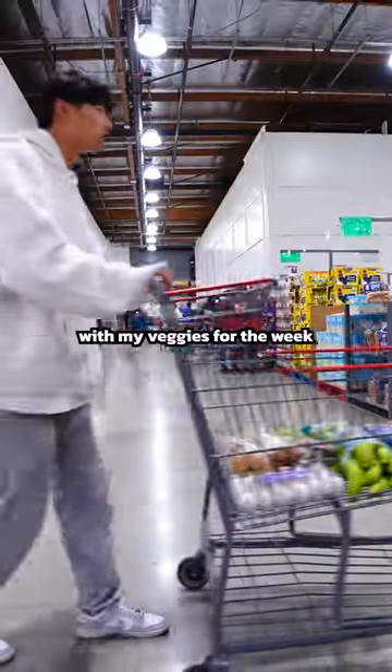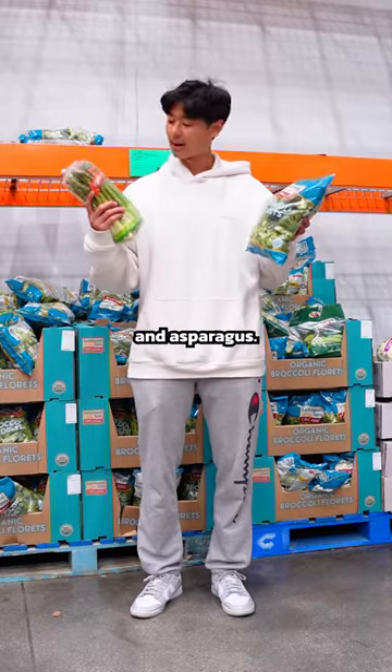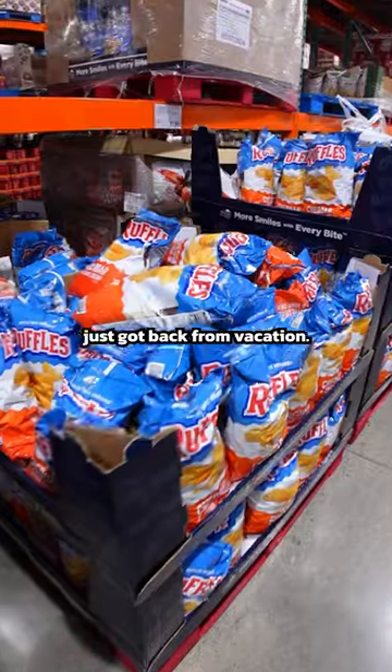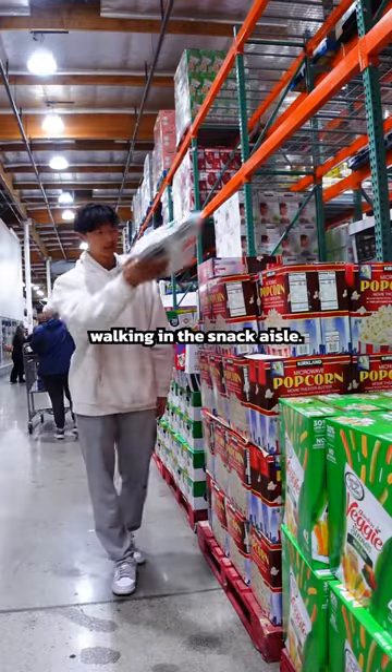I'll switch up these proteins with my veggies for the week. For veggies, we got broccoli and asparagus. And for fruits this week, I got some bananas. And I literally just got back from vacation, so I don't even want to think about walking in the snack aisle.